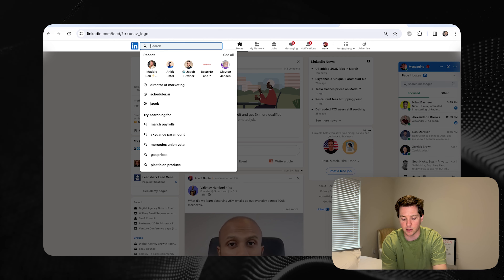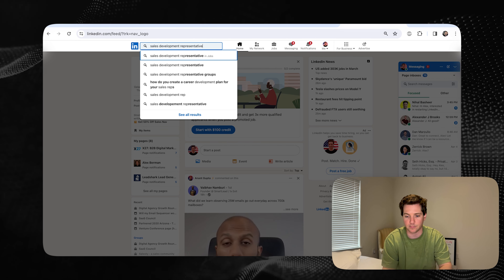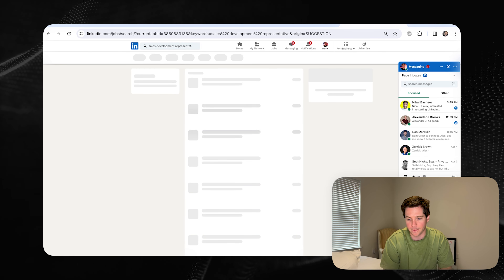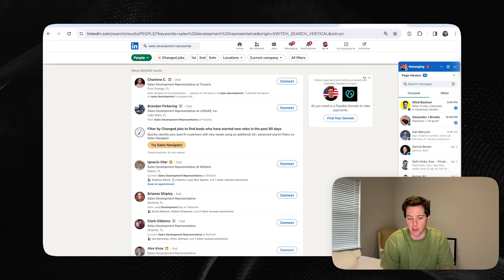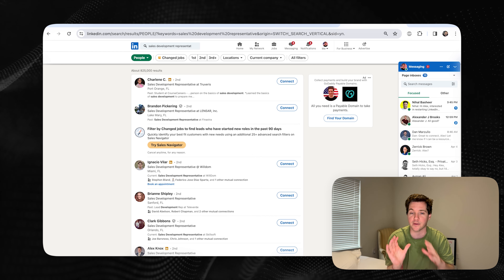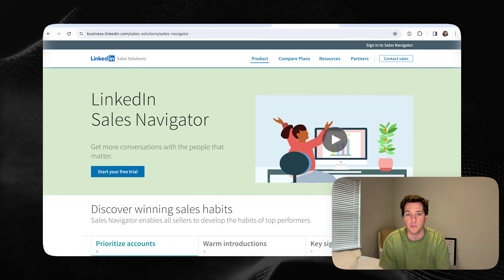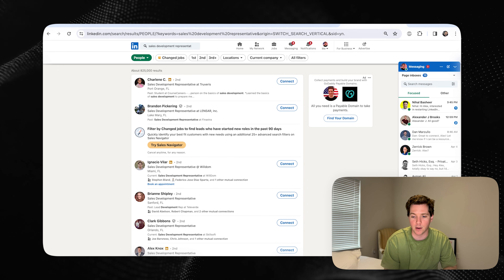It starts by going to LinkedIn and searching for a type of person. For instance, let's say we're looking for sales development representatives. Then you want to make sure you're selecting people, and it will start showing you a list of who you're connected to. This is the free way to do it. If you want to pay and get a little more premium, I recommend using LinkedIn Sales Navigator, which is a more advanced version of this search. All you have to do is go to this URL and hit copy — Command C on Mac or Control C on Windows.